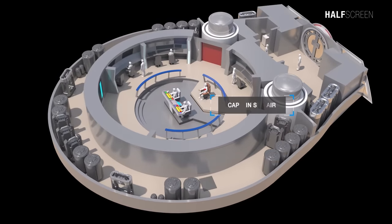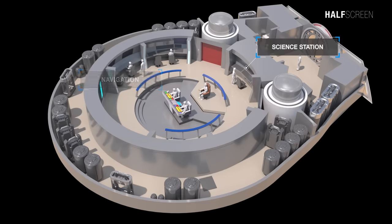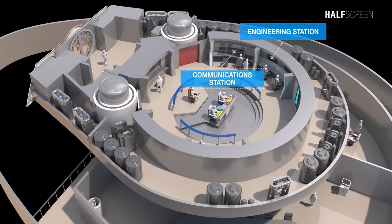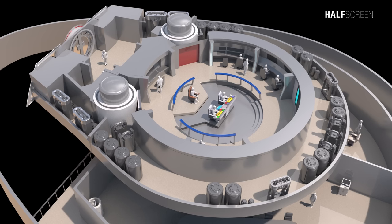The captain's chair, helm, navigation, and science station remained where they had been on the previous Enterprise. On the port side were the communication station and engineering stations. Toward the back were the emergency atmospheric system and docking port hatchway. Numerous computer displays were positioned above the duty stations and on the bulkheads of the bridge perimeter, greatly increasing the amount of information available to the bridge crew in comparison to earlier ships.